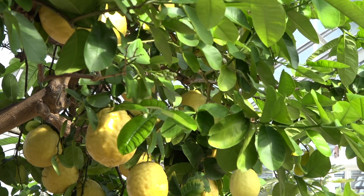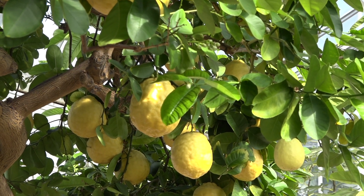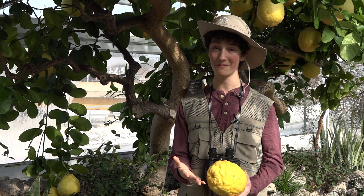This is the ponderosa lemon tree. Have you ever seen lemons this big? We don't use these lemons for eating, but we use them in a very important candle — the citronella candle — which keeps those pesky mosquitoes away.